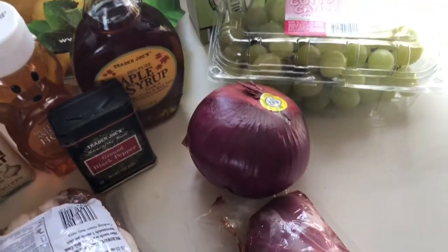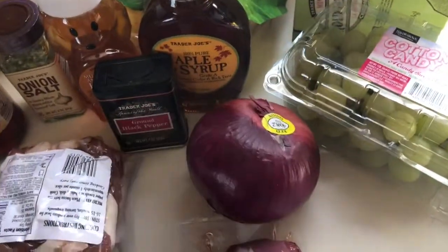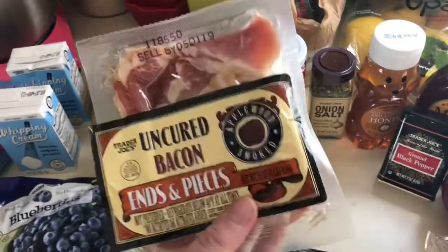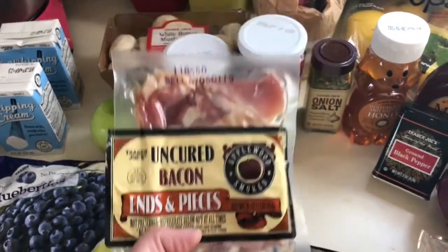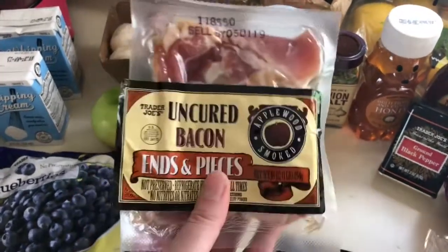I grabbed some honey, some maple syrup, and some ground black pepper. I grabbed a purple onion because I want to try making pickled purple onions — I see them on cooking shows all the time used as a garnish on steak, so I figured I'd try it. I like to buy the uncured bacon ends and pieces because it's cheaper than regular bacon and there's still a lot of meat. I use it more as flavoring — adding it to brussels sprouts or green beans — not as breakfast bacon.